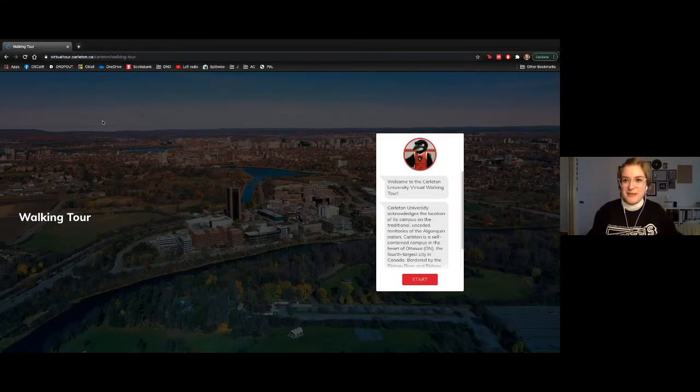Hi everybody, my name is Storm. I use she/her pronouns and I'm a student at Carleton in my fourth year of health sciences, doing a concentration in disability and chronic illness as well as a minor in psychology. I'm going to be taking you on a virtual walking tour today. It'll take about a half hour and we'll have time for questions throughout the tour as well.